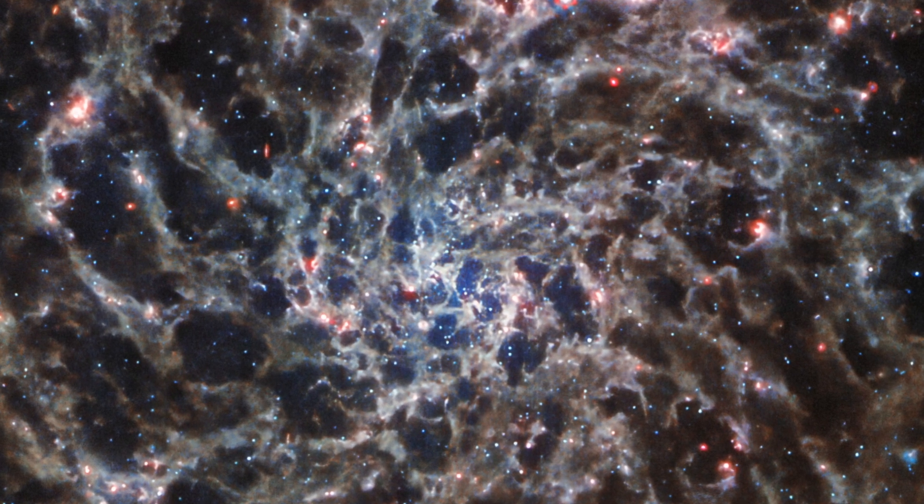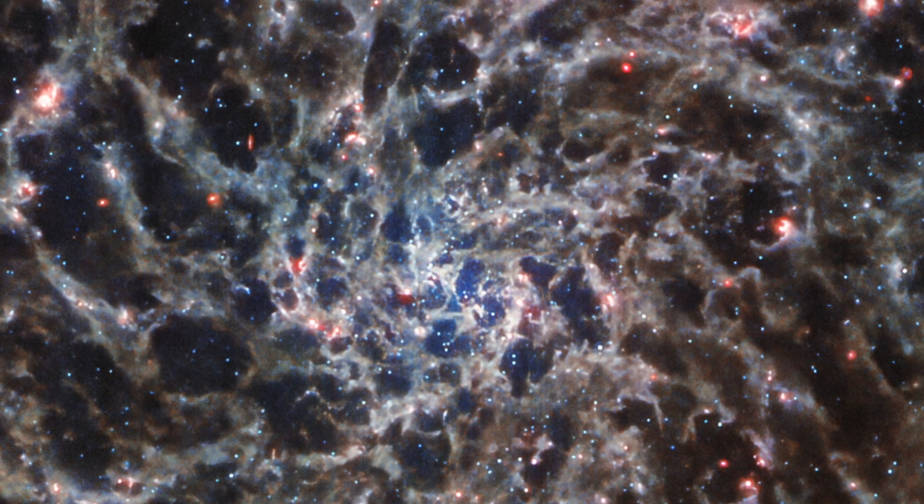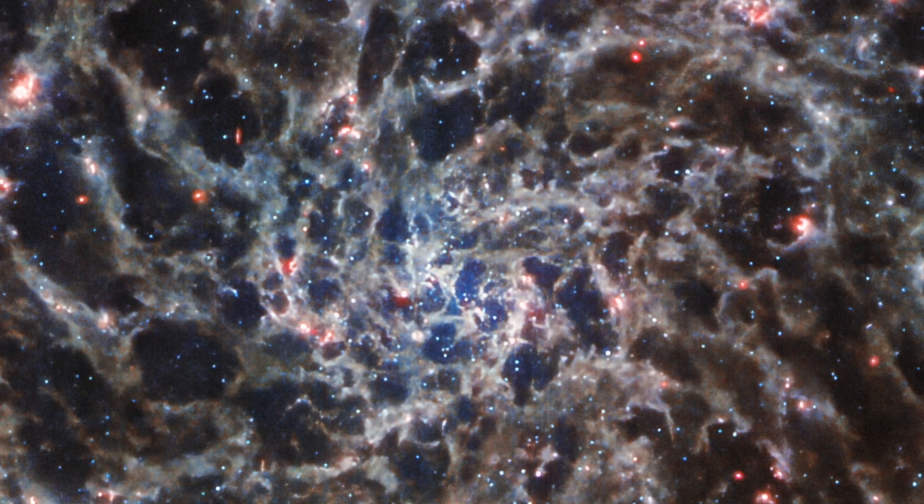It is notable for being almost perfectly face-on with respect to Earth, allowing us to admire the symmetrical sweep of its spiral arms.